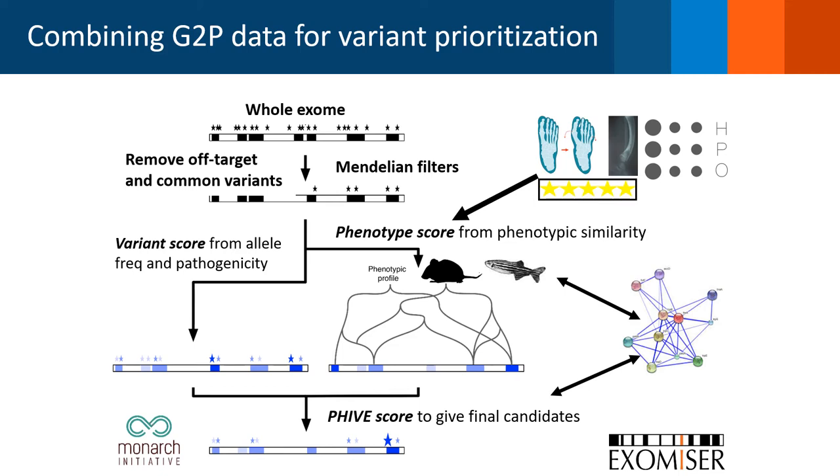For every gene, we get a score for how similar its known phenotypes are to the patient. We can then combine this score with variant-based measures of candidacy, such as how rare and pathogenic the variant is predicted to be. The idea is that at the end we are left with a single striking variant candidate that is rare, predicted to be highly pathogenic, and affecting a gene where previous disruption has been shown to cause a similar phenotypic effect to that seen in the patient.